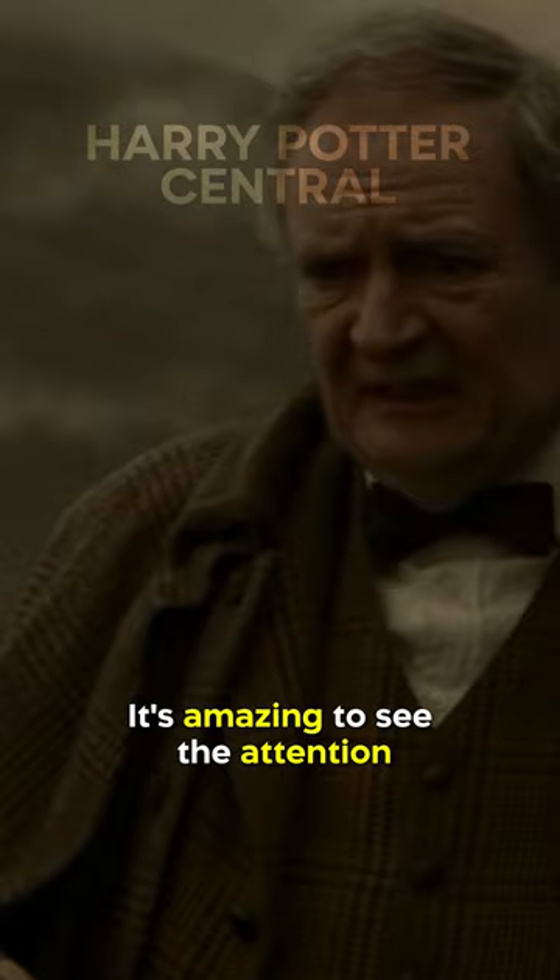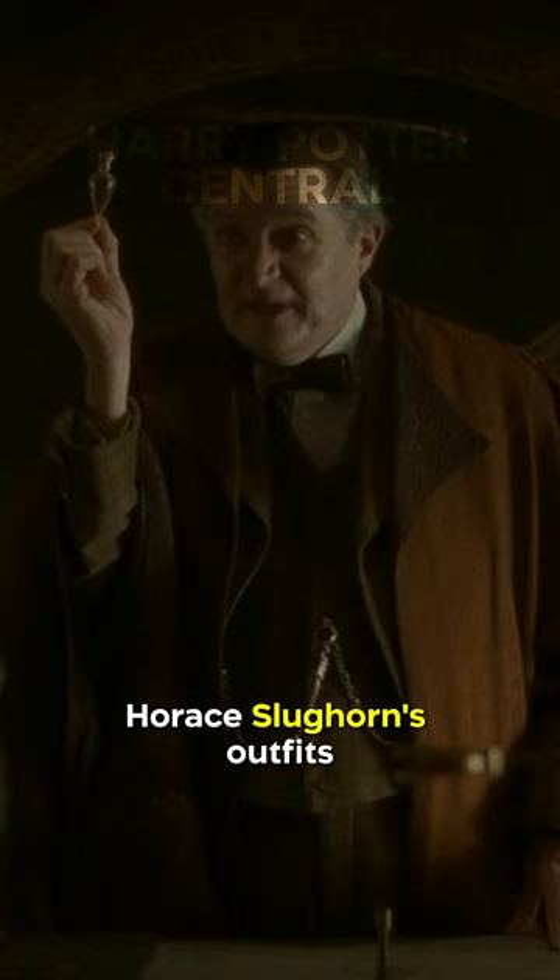It's amazing to see the attention to detail that the costume designers put into bringing the characters to life. Horace Slughorn's outfits perfectly capture his love for the finer things in life, as well as his tendency to hold onto the past.